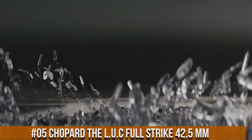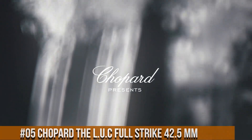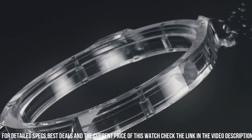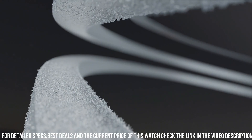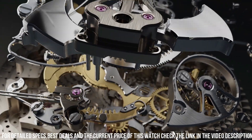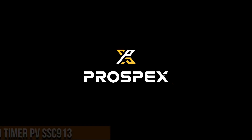Number 5: Chopard the L.U.C Full Strike. Case diameter 42.5mm. Dial and case back in see-through sapphire crystal. Hand-wound mechanical movement. Functions: small seconds, power reserve indicator, hours and minutes. Complications: minute repeater. Power reserve approximately 60 hours. Frequency: 4Hz, 28,800 vibrations per hour.